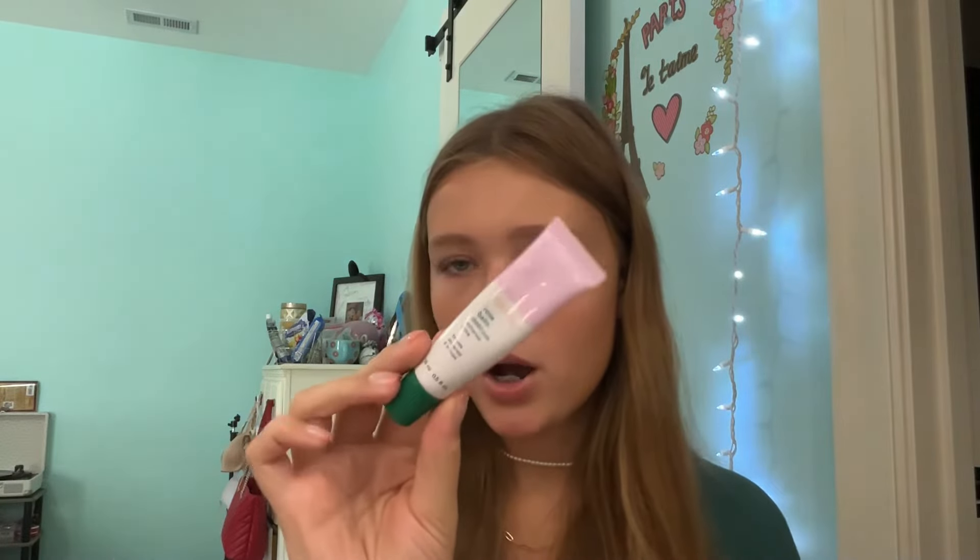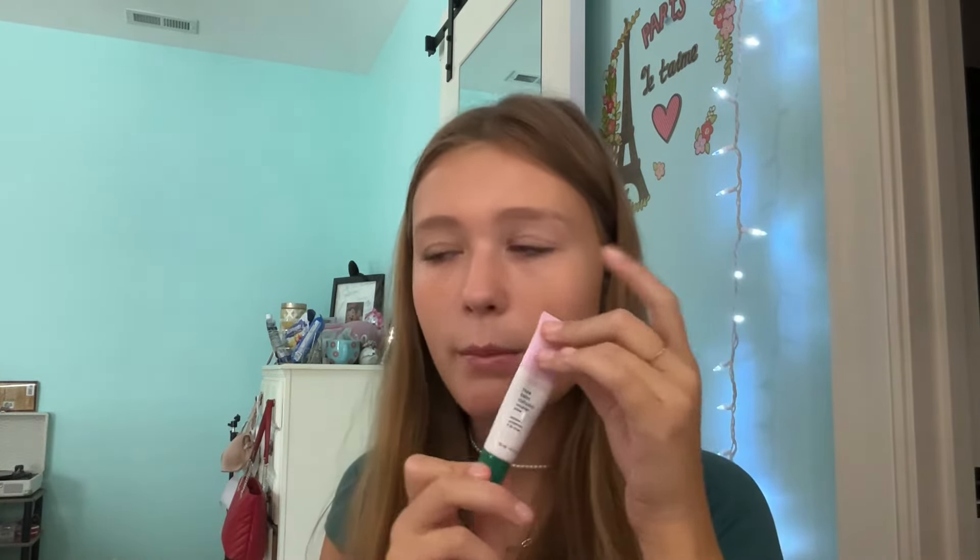Next, we have the Glossier Rose Balm.com Lip Balm — I have the new formula, not the old one. It's basically just clear. I like it; it's a nice, basic lip balm. What I love about this is it moisturizes my lips but it doesn't look glossy at all, so it's a perfect no-makeup, not-even-clear-gloss look.